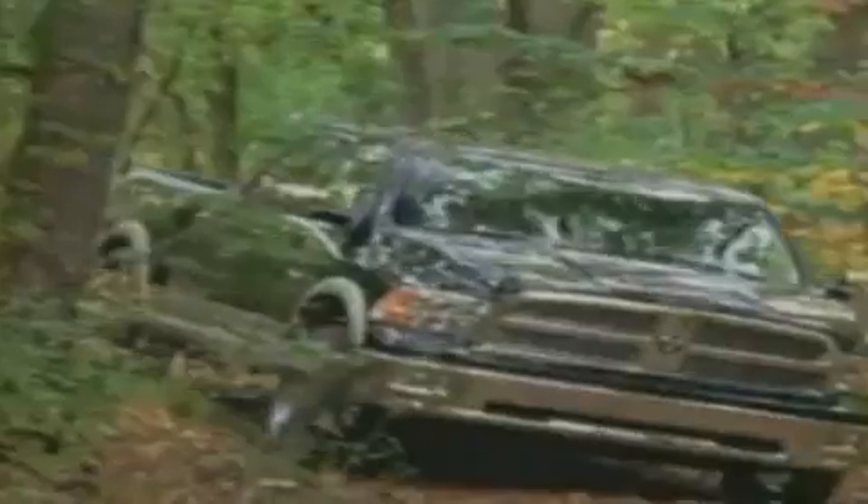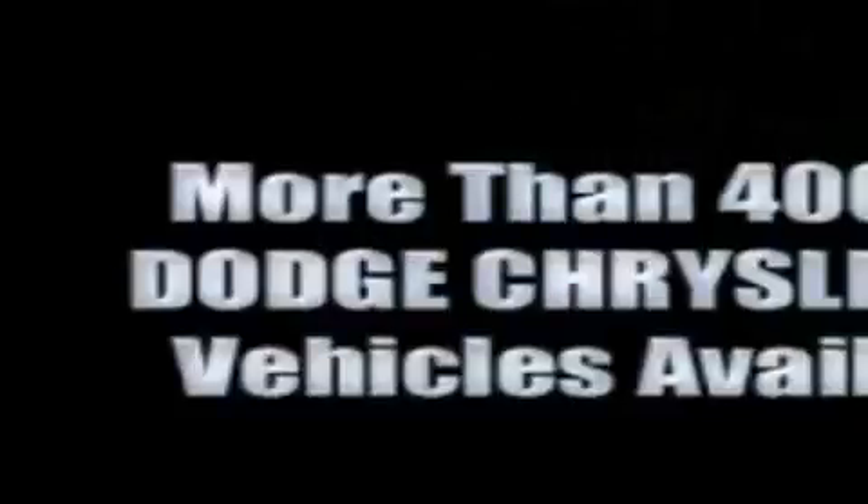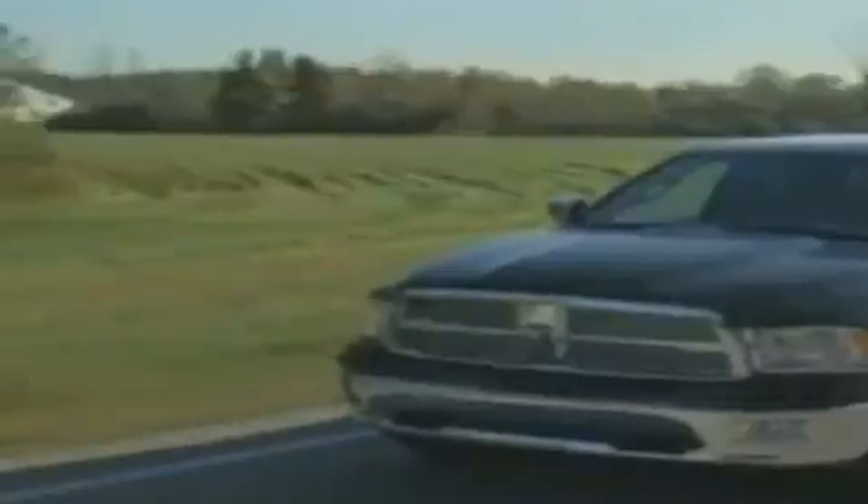We're back in town — the new Tacoma Dodge Chrysler Jeep, conveniently located at 38th and South Tacoma Way. More than 400 new Dodge, Chrysler, and Jeep vehicles available. We've got your Ram Tough trucks.